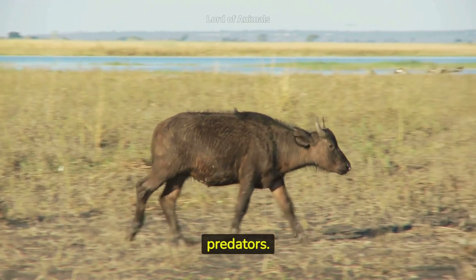These buffaloes are herbivores, primarily grazing on grasses and other vegetation. African buffaloes depend highly on water sources and are often found near rivers, lakes, and water holes.